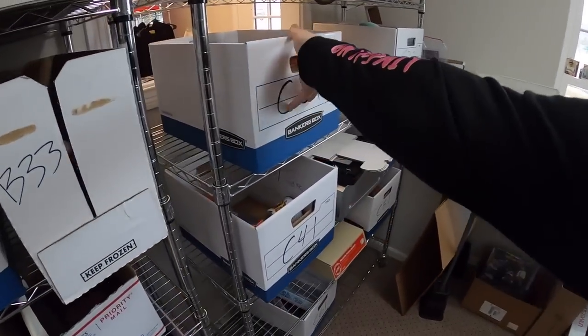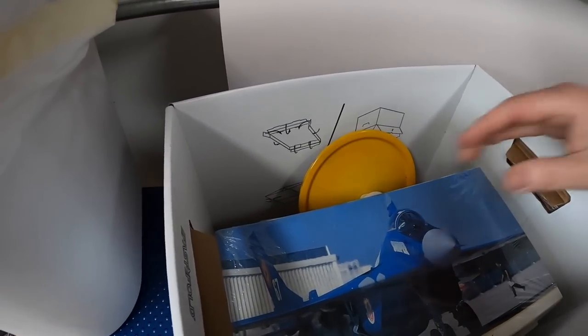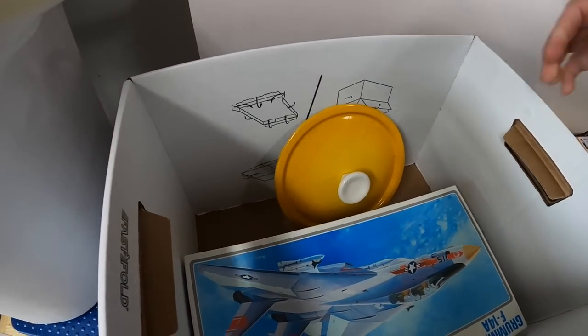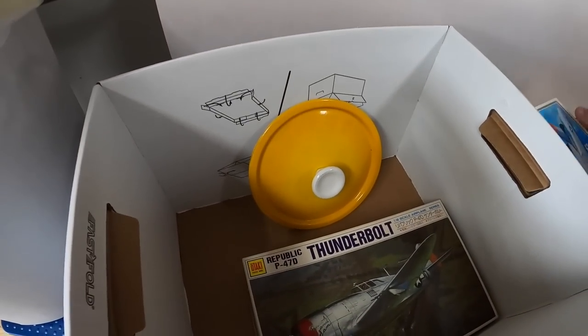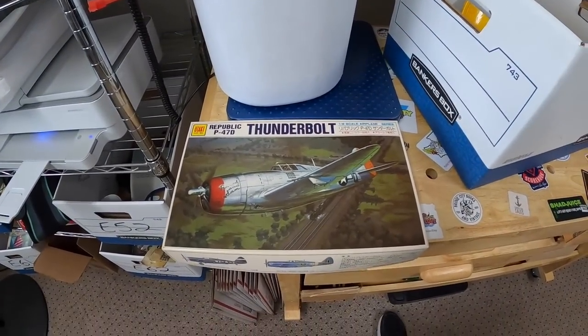Alright, next we're coming to C31. I sold another model — it's all the way down here at the bottom. Yeah, Thunderbolt P47D. This one I took a best offer of $14 plus shipping.